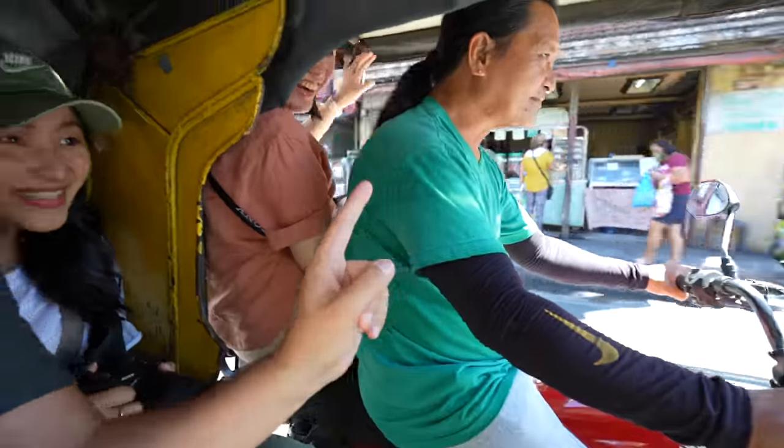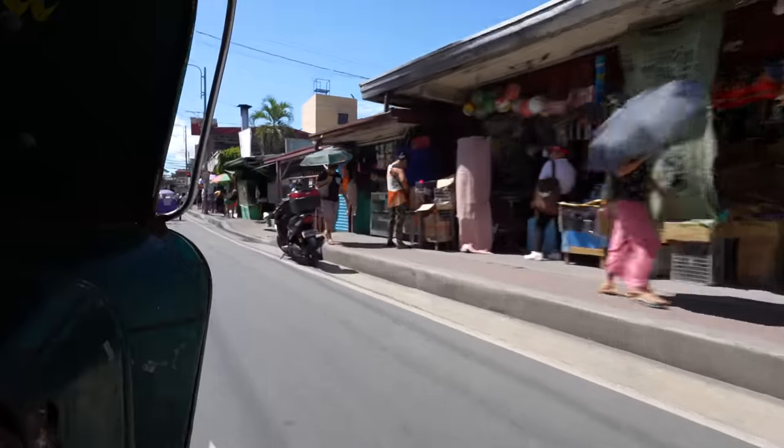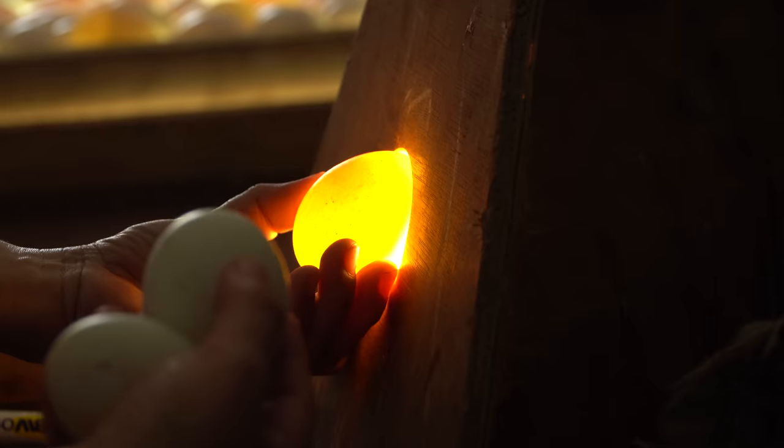Before we dig into the Balut, we're going to see how they're made. We're going to have to take one of these little trikes to the spot — very Filipino. Somehow on this little trike sidecar, we've got five of us. Just a quick trike ride and we've come to the supplier of Balut here in Pateros. They've got an incubator inside and we're going to see how they are made.